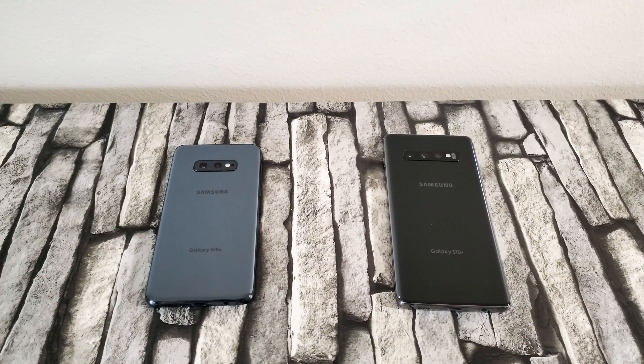Hey guys, welcome back to the channel, TechnoTalks. Today I'm going to be giving you my thoughts on which of these two devices you should buy as of right now: the Samsung Galaxy S10 Plus and the Samsung Galaxy S10e. I'm just going to go over the price, the camera, the screen resolution, and all that stuff, comparing them. At the end it's going to be your opinion, but I'm just going to give you my thoughts on which one you should buy.